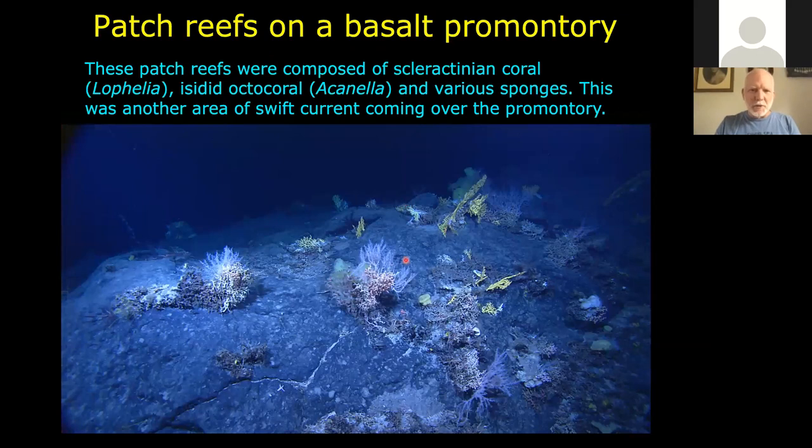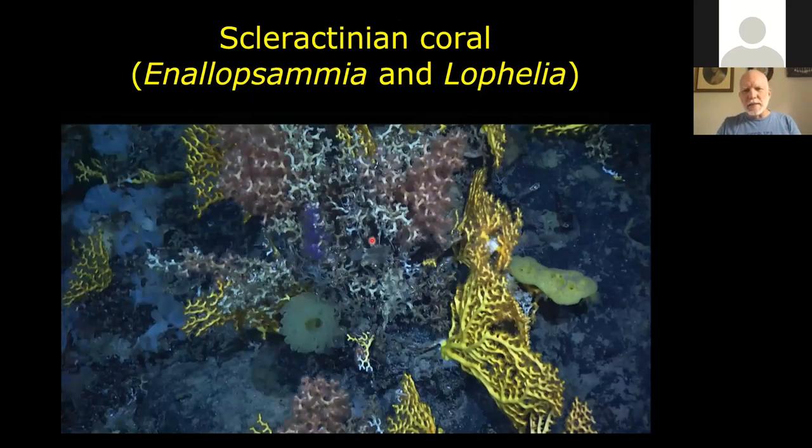On some of these promontories you could see patch reefs. We were ready to call these reefs, even though NOAA was reluctant — you've got Gorgonian corals, sea fans, stony corals, and sponges of various forms. If this were in some shallow lagoon, no one would have any problem calling it a patch reef. Looking closer, here are a couple of the different stony corals: the pink and white skeletons are Lophelia, a very common deep water cold water ahermatypic coral, and the lemon yellow is Enallopsammia. These two genera made up a large share of the stony coral patch reefs on the New England seamounts and Corner Rise.